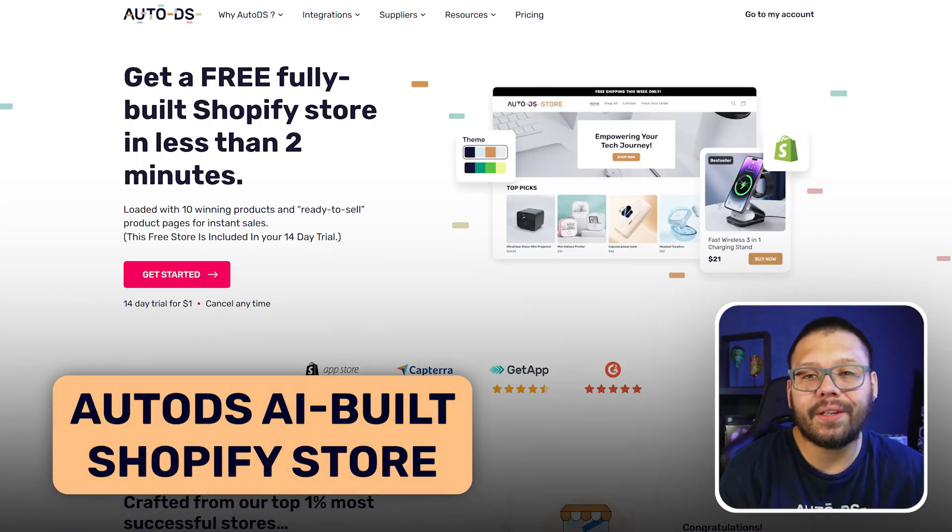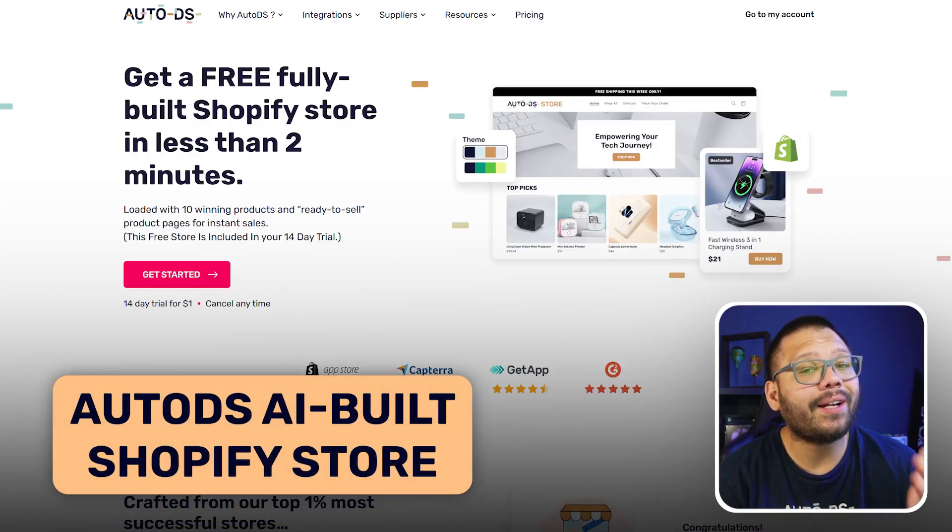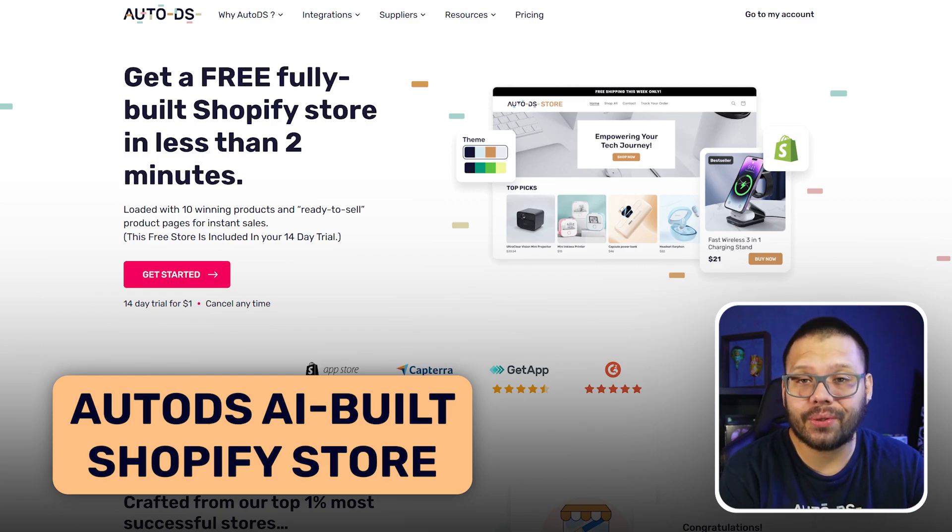The first AI Shopify store website builder is going to be none other than the AutoDS one. As a member of the AutoDS family, you have access to the Shopify AI prebuilt stores.